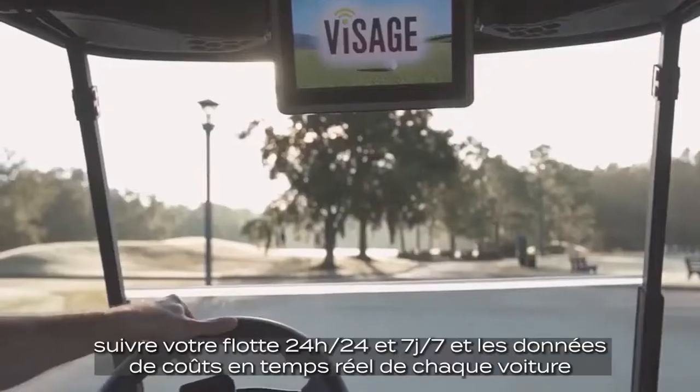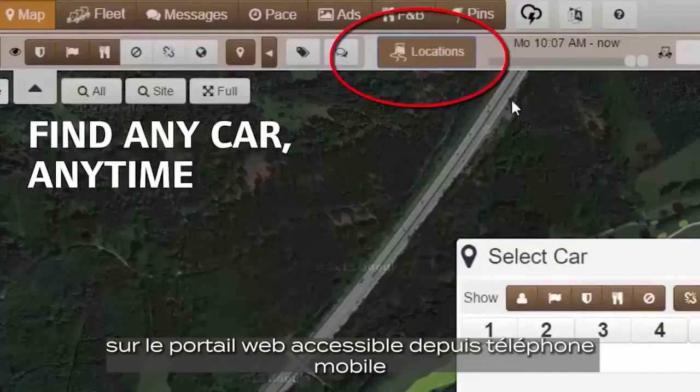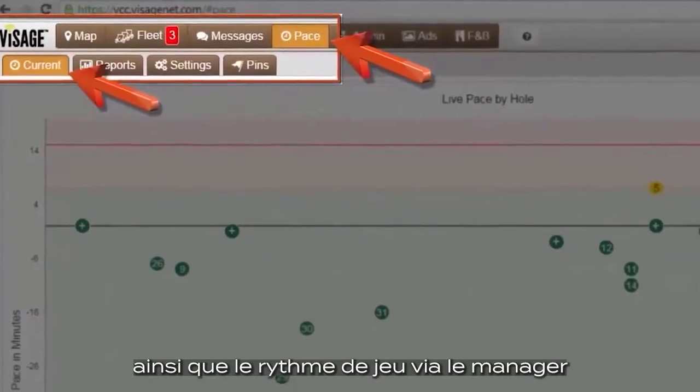Visage allows you to keep track of your fleet 24/7 and view real-time course data from each car through a web-based portal accessible from any mobile device, so you can see the vehicle drive history and current position, as well as monitor pace of play.